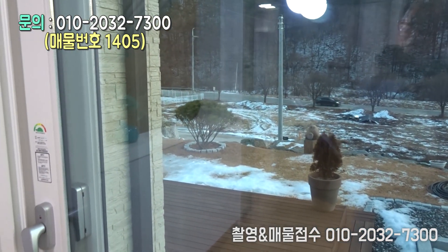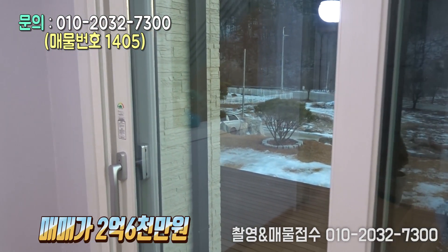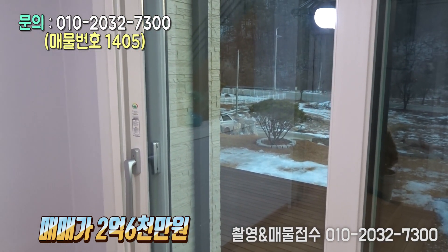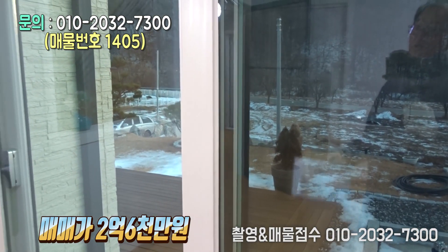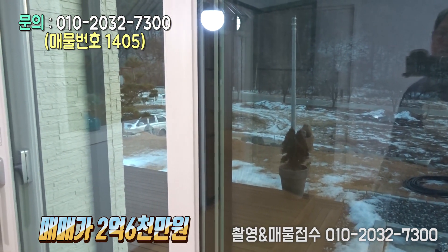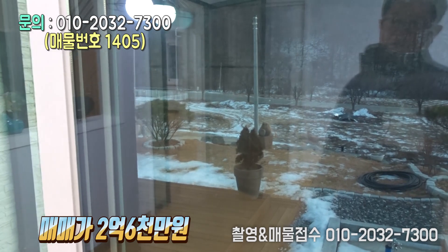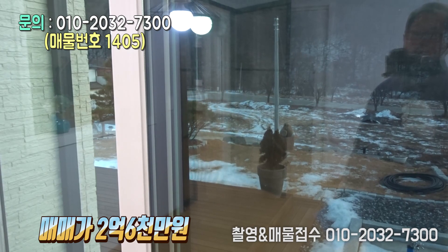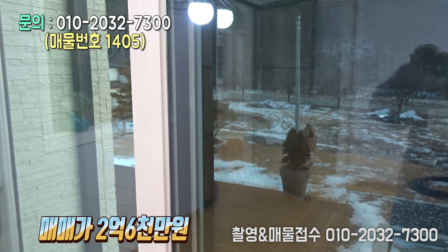가격은 2억6천입니다. 저희들이 최대한 가격 조정을 해볼 테니까 가격 때문에 쓰이지 마시고, 이 집 정도 되면 구경할 만하겠다 싶으시면 좌측 상단 담당자에게 연락 주시구요. 우측 하단 전화번호는 매물을 내놓으시거나 촬영을 부탁하실 분이 연락 주시기 바랍니다. 나가시기 전에 구독하기 버튼 눌러 주시구요. 지금까지 시청해 주셔서 감사합니다. 산골전원주택 이야기였습니다. 감사합니다.